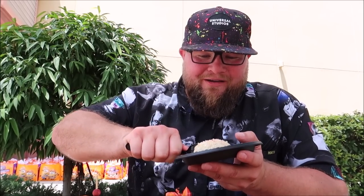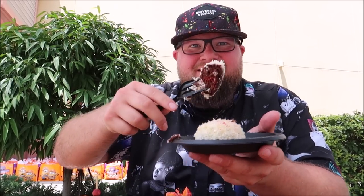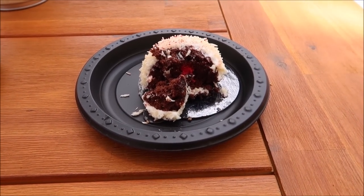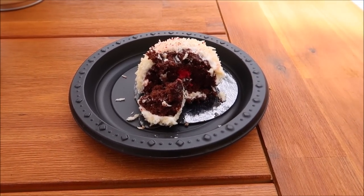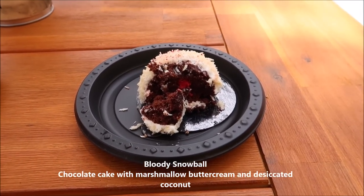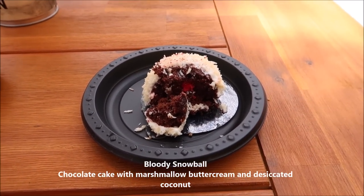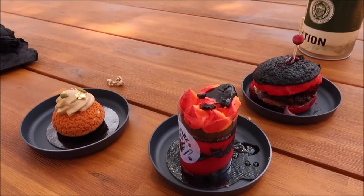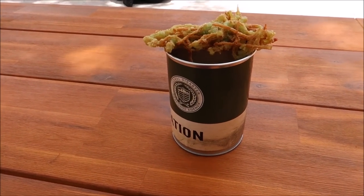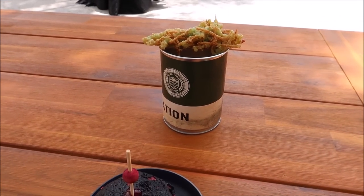Diving into the bloody snowball — oh, look at the inside of that! First bite of Halloween Horror Nights food this year. Wow, what would be the chances that the first thing I get might be my favorite? This is so good — the coconut is amazing, and then the chocolate, it's like the perfect balance. I'll keep moving though, there's definitely a lot of desserts to try. Maybe I'll go with the food ration now. I don't like cheese ravioli, but I am excited to just give it a try.